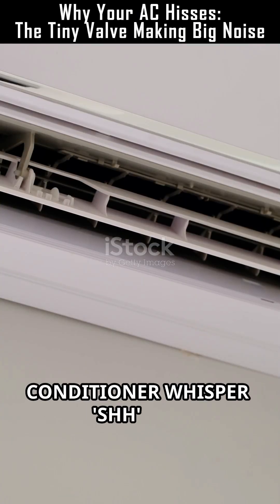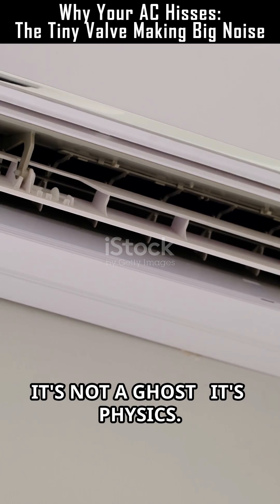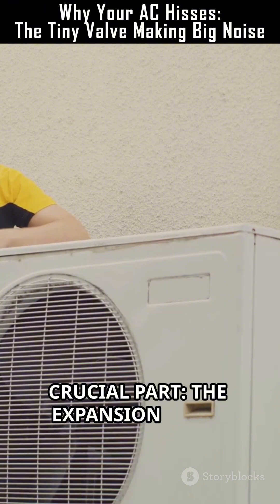Ever hear your air conditioner whisper 'shh' and wonder what that is? It's not a ghost — it's physics. Inside every AC is a tiny but crucial part: the expansion valve.